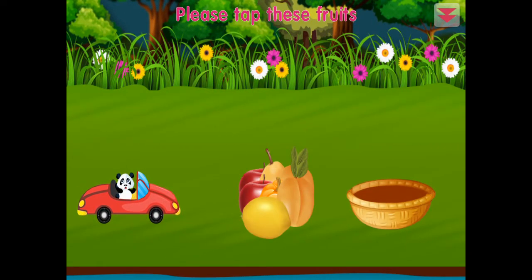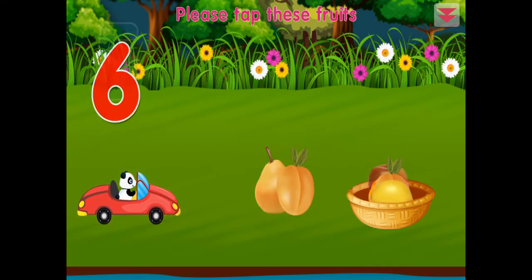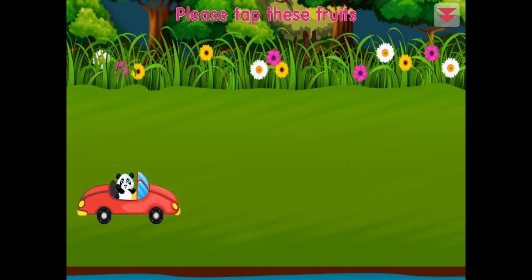Please tap these fruits: one, two, three, four, five, six, seven. Excellent!